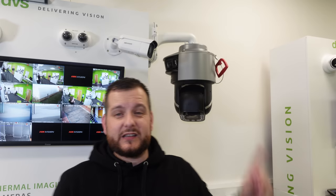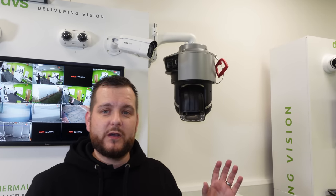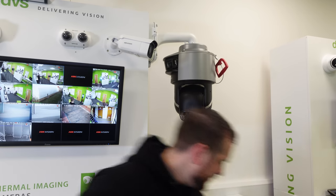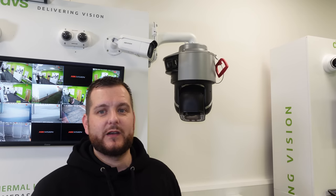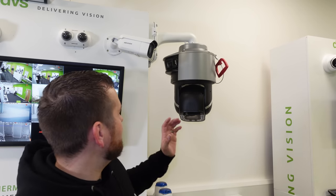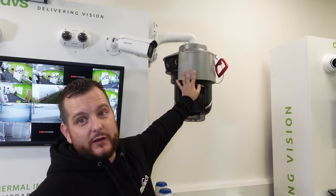Two things to point out: one, this is a 36V DC model — it doesn't work off PoE alone. You do need a cable to use the 36V PSU, which would normally be in the box. Just make sure you fit that 36V PSU and make sure it's within proximity of the camera to provide camera power.